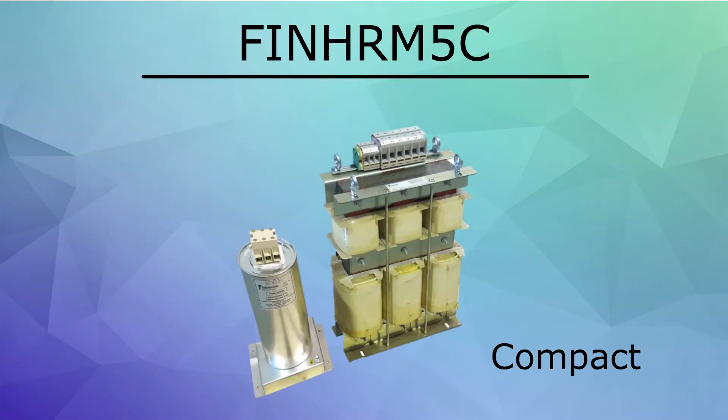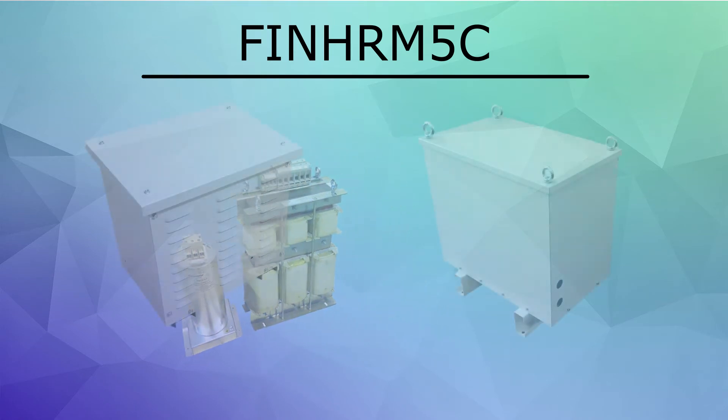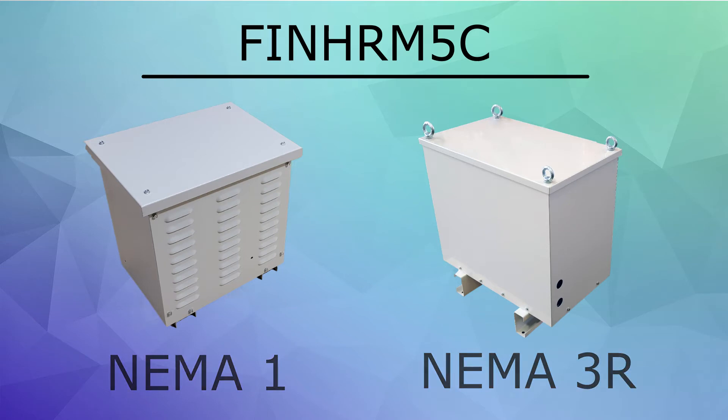This filter is one of the smallest in the industry, taking up much less cabinet space than other passive harmonic filters. It is also available with several different options, including enclosures, disconnects, and power quality monitoring.